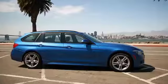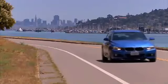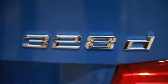In a world fed to the gills with every permutation of crossover and SUV imaginable, suddenly wagons are cool again. Let's drive BMW's entry and their most accessible version of the art form, the 2014 328D X-Drive.